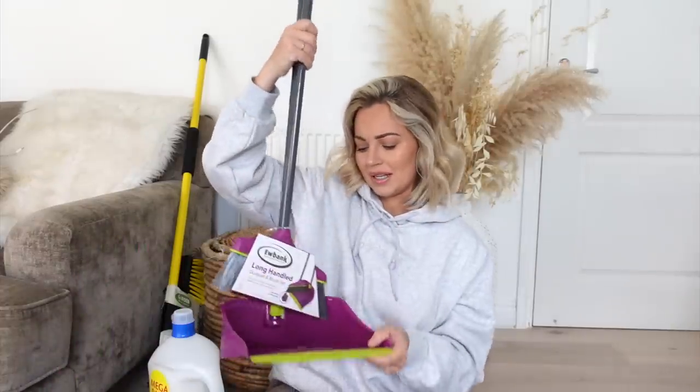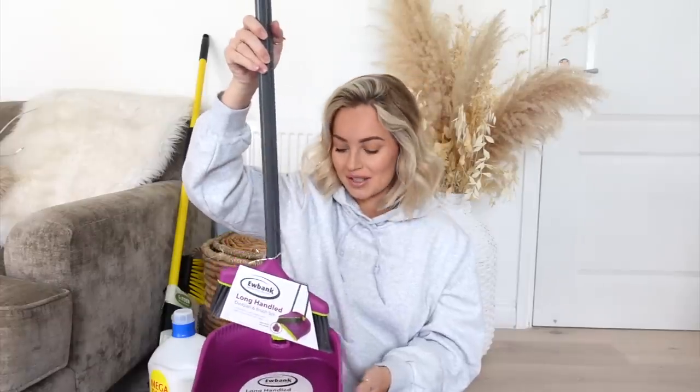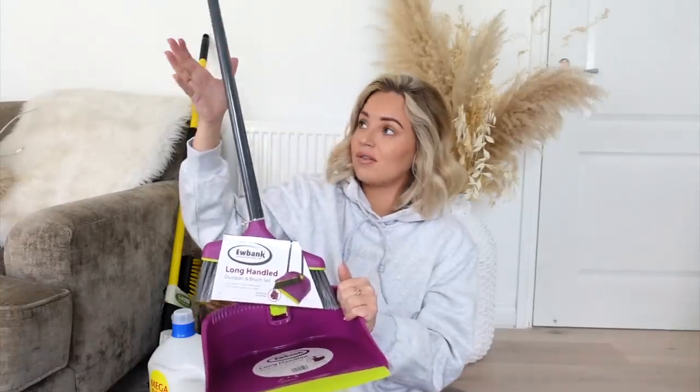So let's start off with this — a long-handled dustpan and brush set. Everyone needs one of these, I feel like. This will be really helpful, especially for the new property.